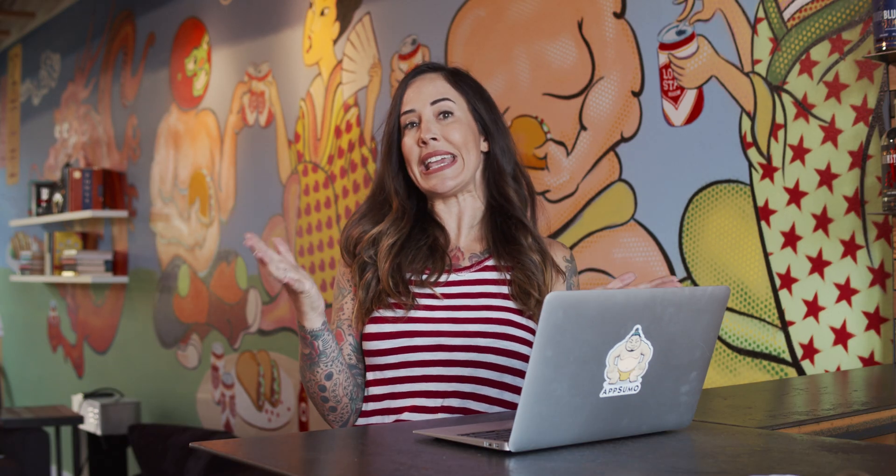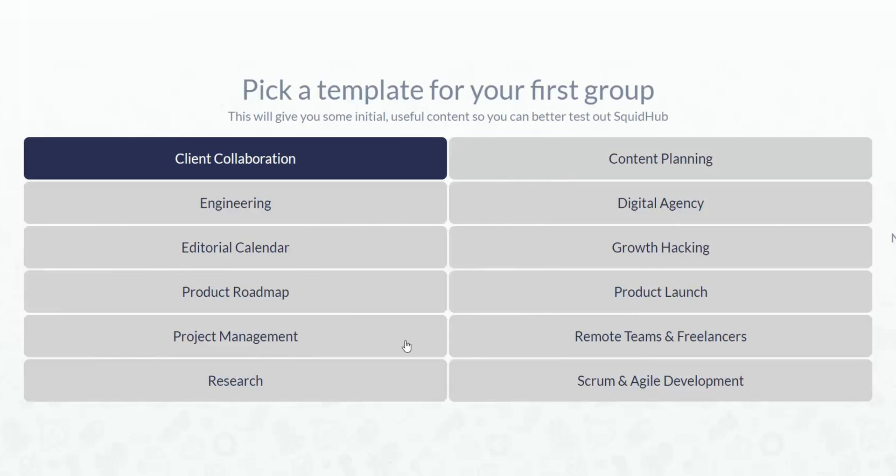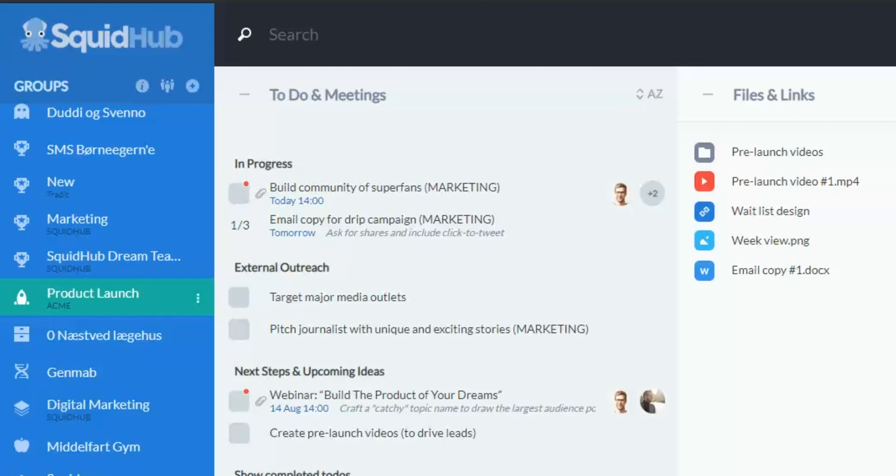Now let's jump into SquidHub. Getting started is way easy. There's no time-consuming installation — just activate your email and select a template, and you're ready to create a group for your most important project. The blue menu on the far left lists all of your groups, so you can easily access the screen for any of your projects.